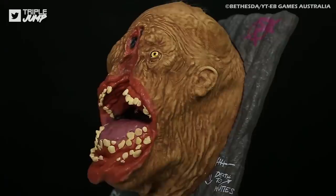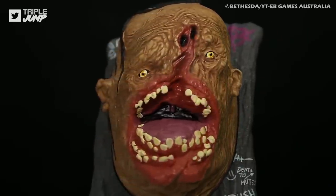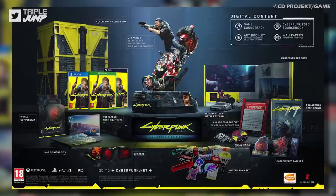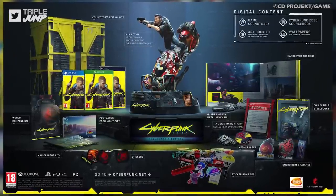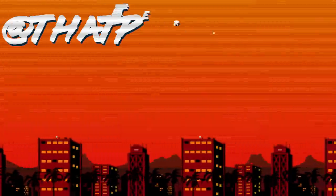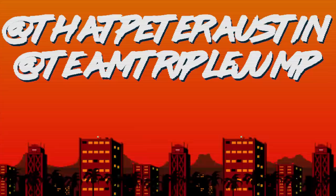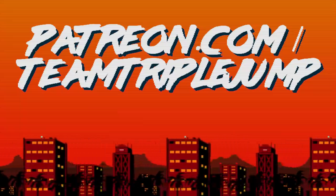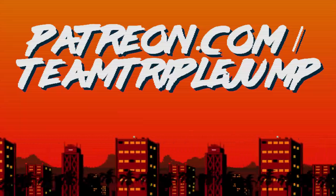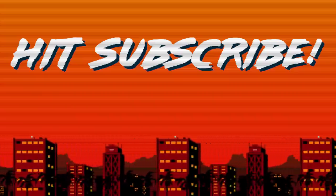That's our list — another ten examples of odd, laughable, and otherwise creepy collector's editions. But are there any 2020 releases that have you eager for more weird special edition tat? Let us know in the comments section below. You can follow myself and TripleJump on Twitter, and if you want to support the things you enjoy, check out the rewards on our Patreon. Don't forget to like the video, share it with your friends, and subscribe to the channel. I've been Peter from TripleJump — thanks for watching.